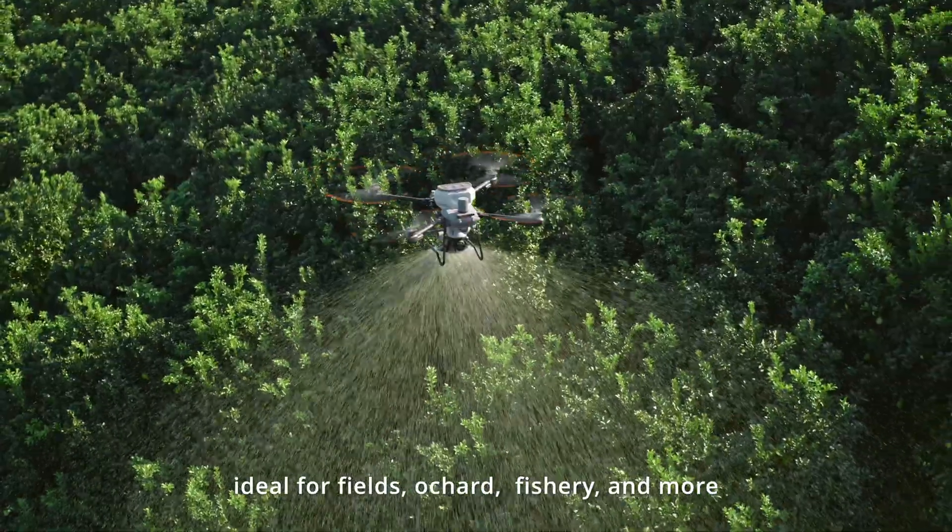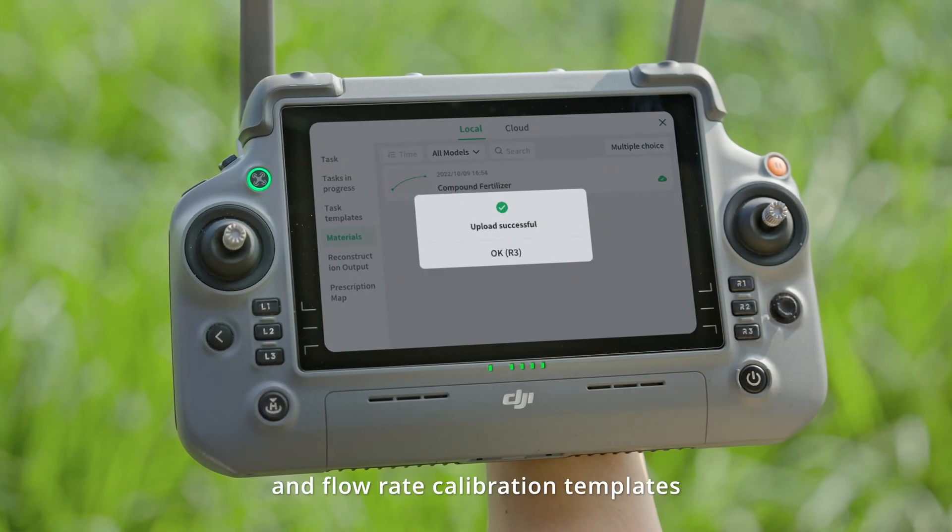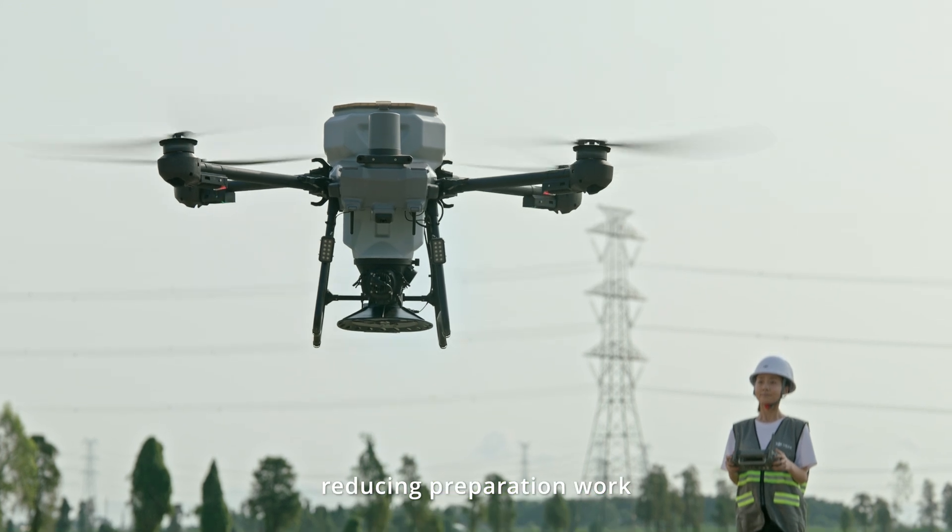Ideal for fields, orchards, fisheries, and more — cloud-stored operation templates and flow rate calibration templates reduce preparation work.